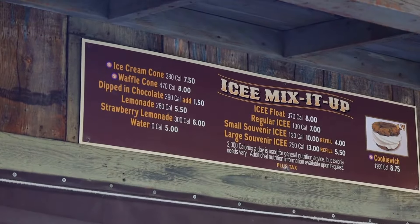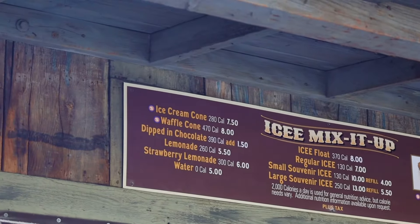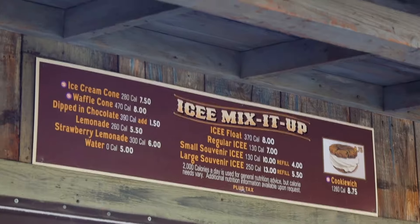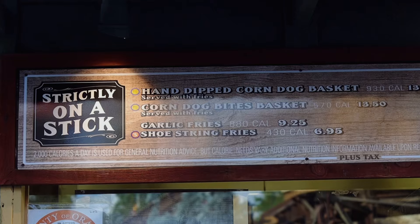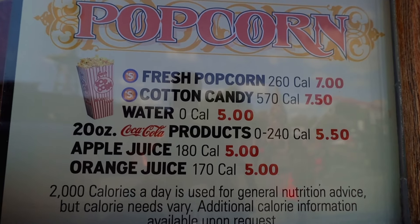I'll show you some examples of those snacks. Here is an example of some sides you can get with the premium dining plan. Here at the ice cream shop, you can get an ice cream cone or a waffle cone, or you can snag one of their famous cookie witches. Here at the churro factory, you can grab yourself a fresh hand-pressed churro. Other food establishments have other options too - you can get some french fries at some locations, and at the popcorn wagon you can get popcorn and cotton candy.